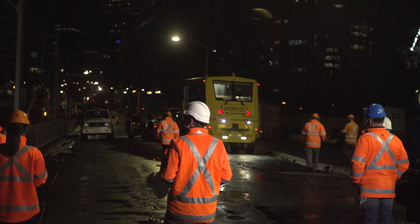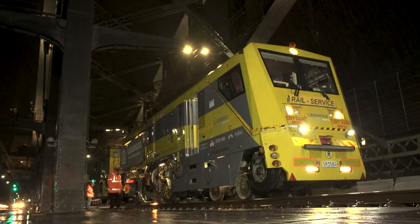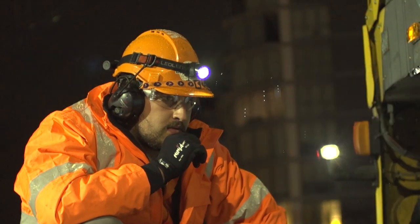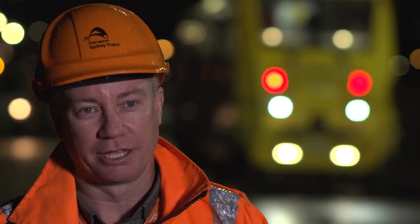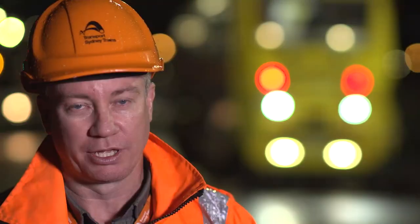Rail milling provides the opportunity to profile and prolong the life of the rail. With all the timber sleepers, there is obviously the risk of fire, and that's why Sydney Trains chose milling as one of the few options to extend rail life — to treat the railhead, maintain it, and milling gives them the option to do that. After two years of trialling the milling process, Sydney Trains for the first time entrusted LINMAG to profile the rail track on the historical heritage-listed Sydney Harbour Bridge through milling. Tonight is a first-time-ever event: a rail milling machine on the Sydney Harbour Bridge.